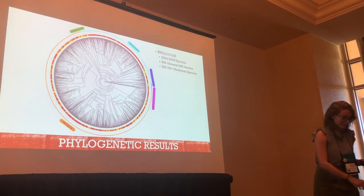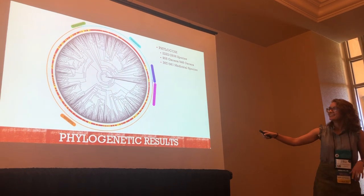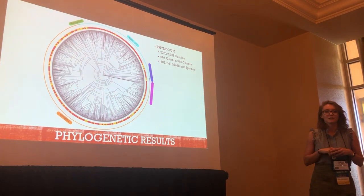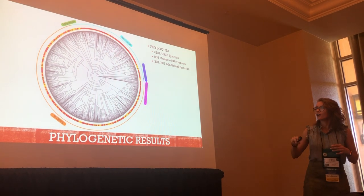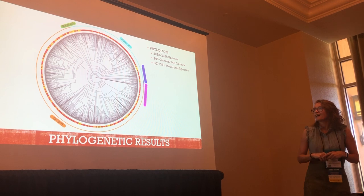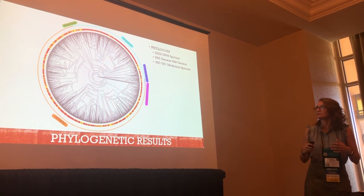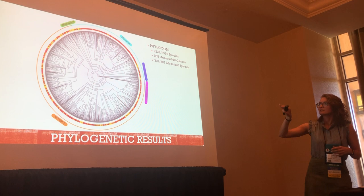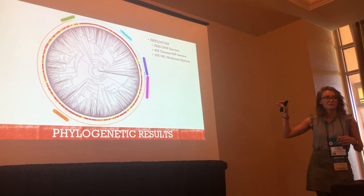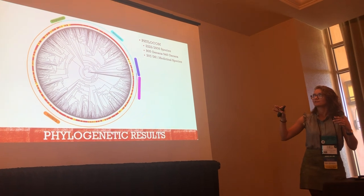This phylogenetic tree shows all of the medicinal plants and coastal plants from all three cultures. The red ring is all of the plants with non-medicinal properties, and all of the golden little squares are the medicinal plants. This shows about 307 of the medicinal species pictured. Out of the 3,000 species listed, we only got 2,222 sequences.